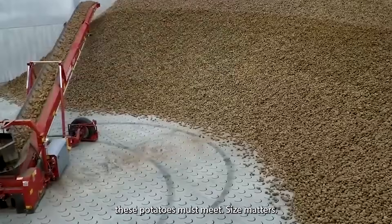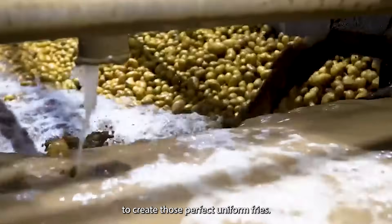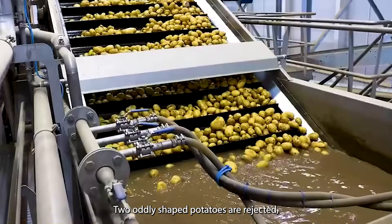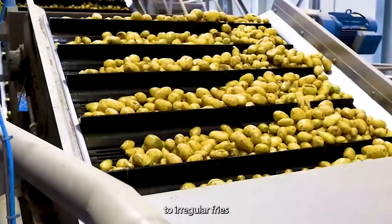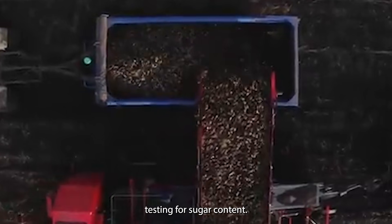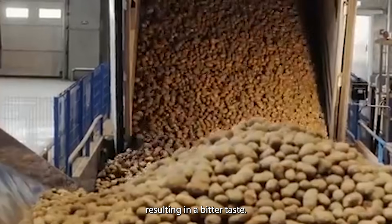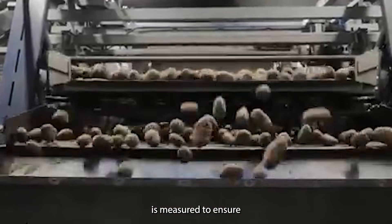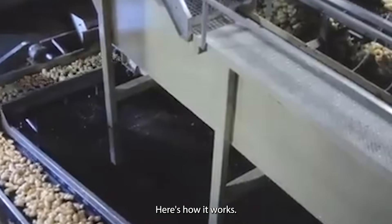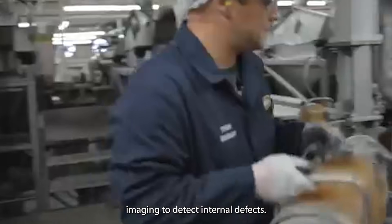The strict criteria these potatoes must meet are remarkable. Size matters — they need to be just right to create uniform fries. Too small and they'll burn in the fryer; too large and they won't cook evenly. Shape is crucial too, as oddly shaped potatoes are rejected for leading to irregular fries. The potatoes also undergo rigorous testing for sugar content, since high sugar levels cause fries to brown too quickly with a bitter taste. Even specific gravity is measured to ensure the right density for a crispy exterior and fluffy interior. Potatoes are subject to visual inspections, density measurements, and high-tech imaging to detect internal defects.